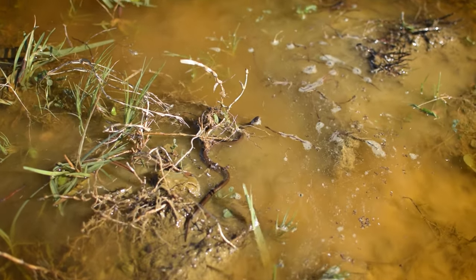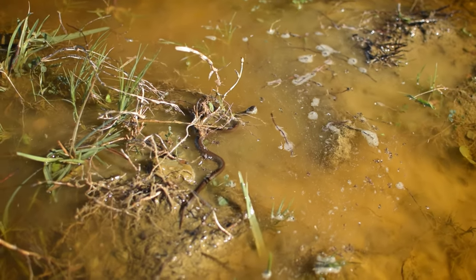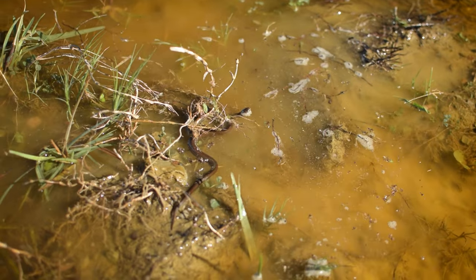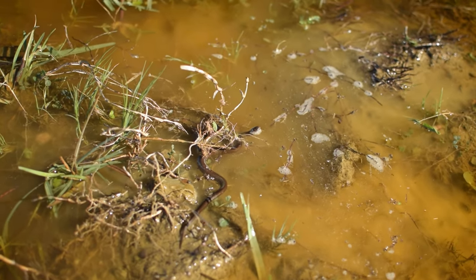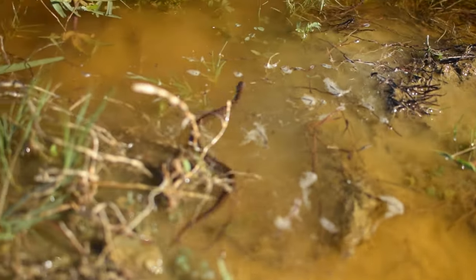There's another snake and I stood like right there. I don't think I stood on him, but he almost stood on me. That was a bit too close. Bye little guy!